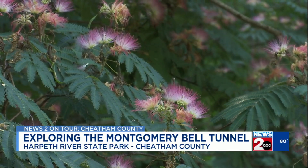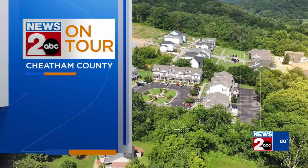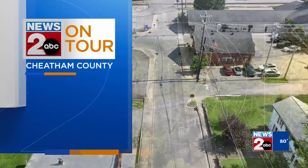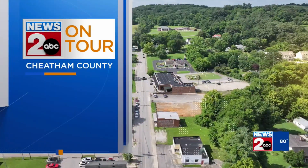Reporting from Harpeth River State Park, I'm Audrey Mayer, News 2. News 2 is on tour in Cheatham County all week long. See the rest of today's stories online at WKRN.com, and join us again tomorrow for live coverage starting on Good Morning Nashville.